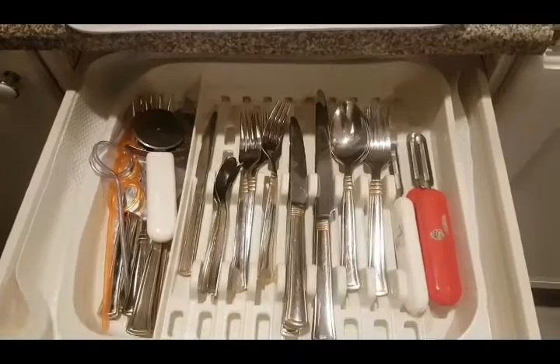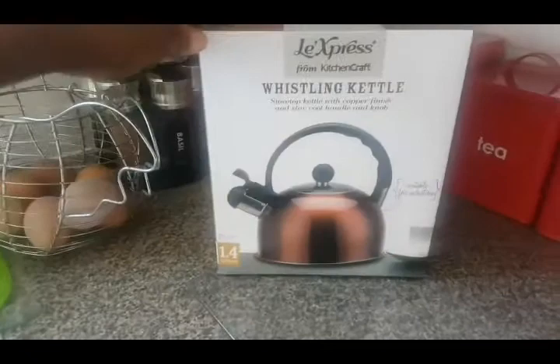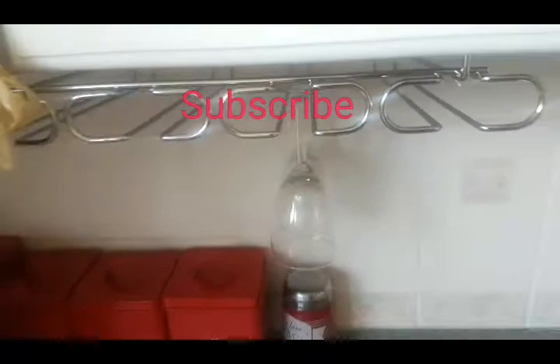That's it for now. Thank you so much for watching my video to the end. I also bought a whistling kettle, and I'm going to be reviewing it in my next video to see if it really whistles when the water boils. I'll also show you guys how the glass rack can store wine glasses.